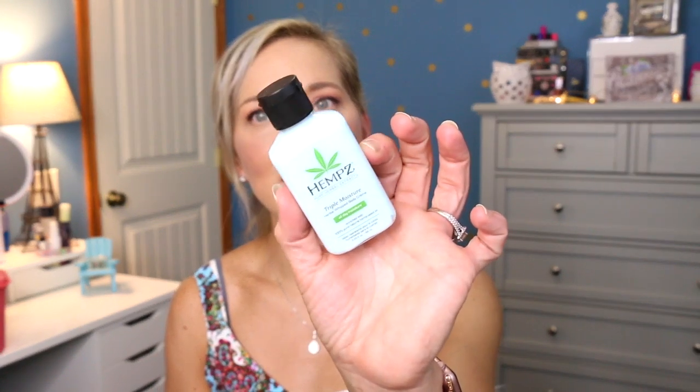The next thing is Hemp's Triple Moisturizer Whipped Body Cream. I think this sample series knows that my skin is very dry and I need this extra hydration. It doesn't list a scent on here, but let's give it a smell — it smells very fresh. I love the Hemp's body care line. It smells so good and it's very hydrating, so hopefully this won't be a disappointment.